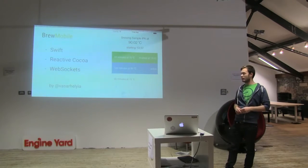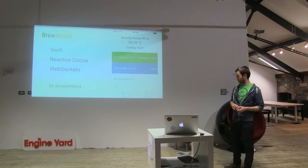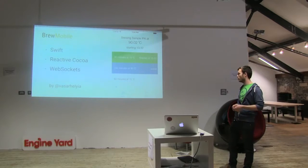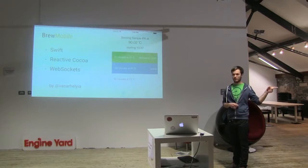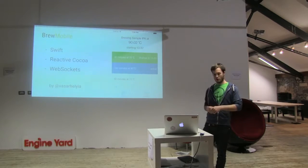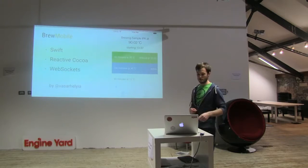We have a native mobile client called Brew Mobile. It's written in Swift, uses ReactiveCocoa, and communicates via server-sent events. It was written by Arnash, who's sitting over there. It makes it much easier to brew beer from, say, the couch.